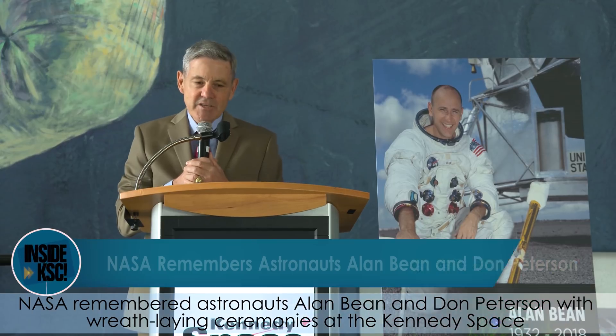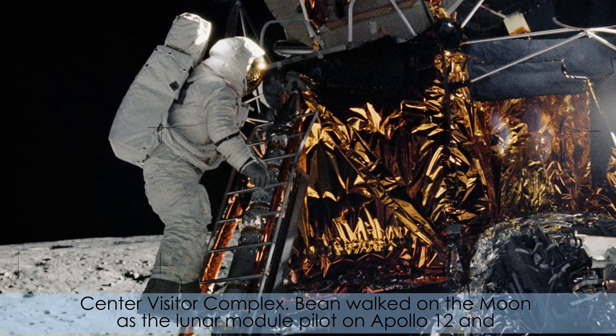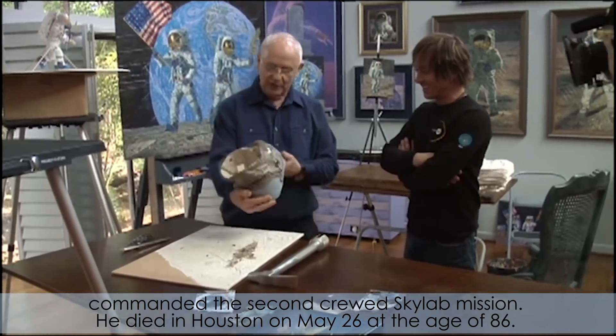NASA remembered astronaut Alan Bean with a replaying ceremony at the Kennedy Space Center Visitor Complex. Bean walked on the moon as the Lunar Module Pilot on Apollo 12 and commanded the second crewed Skylab mission. He died in Houston on May 26 at the age of 86.